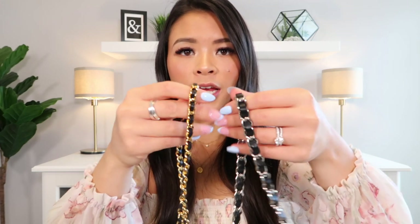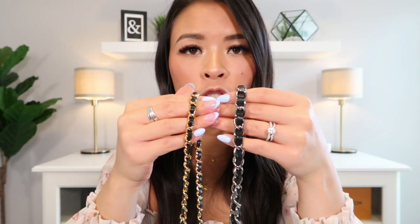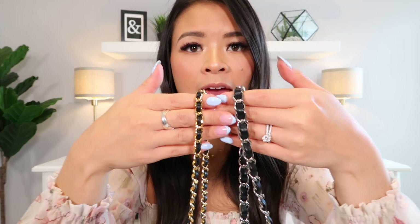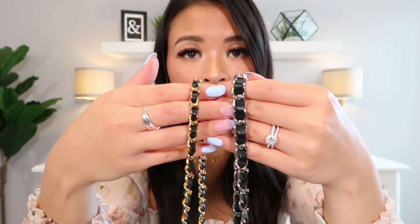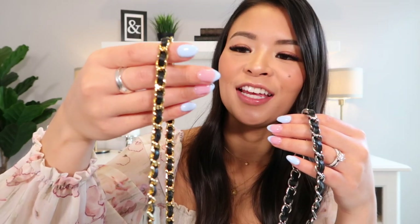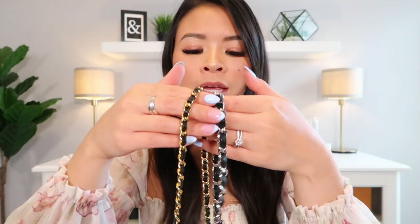These bags come with very similar straps — both have the metal chain interwoven with leather. The silver one is my Mini Rectangle and the gold hardware one is my Wallet on Chain. You can tell one is quite a bit thicker than the other: the Wallet on Chain has a daintier, thinner strap than the Mini Rectangle. I love dainty jewelry so I love them both — just a little bit wider on one than the other.